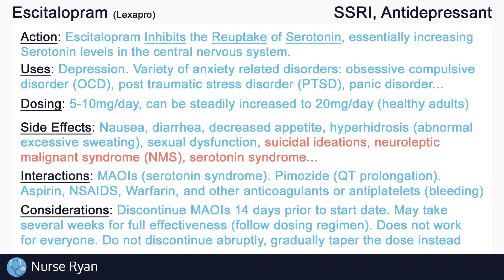As with many medications, it is important not to discontinue SSRIs abruptly, but to instead gradually taper the dose according to the provider's instructions.